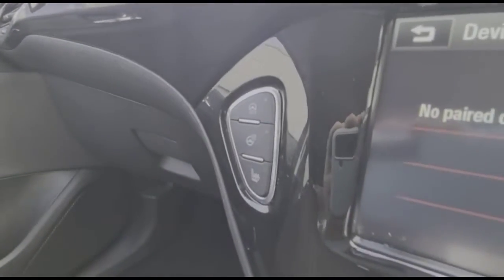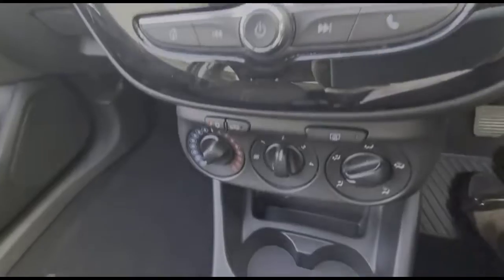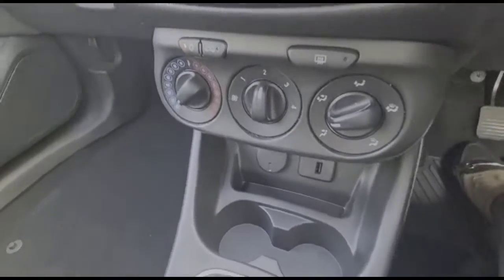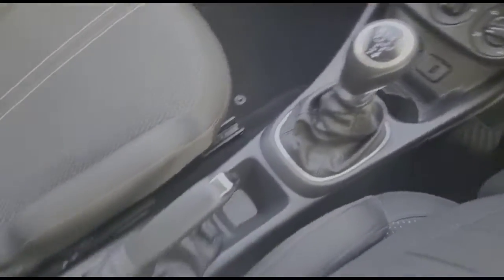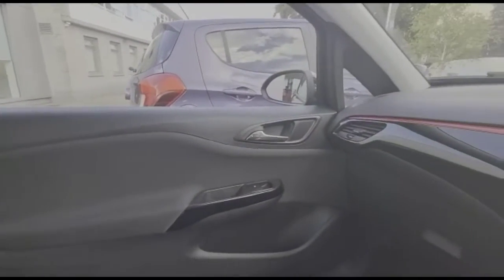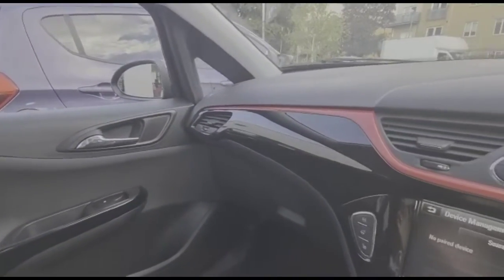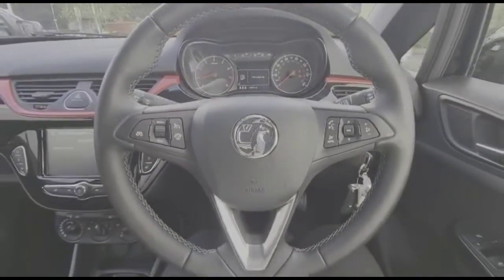Heated seats and heated steering wheel plus city assist mode. Air conditioning with pollen filter, USB connection for your mobile device and a 5-speed manual gearbox. There's also some useful storage between the seats, electric mirrors and front electric windows.